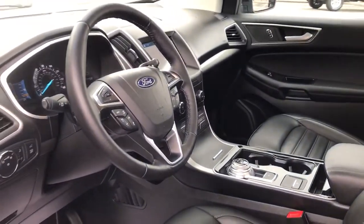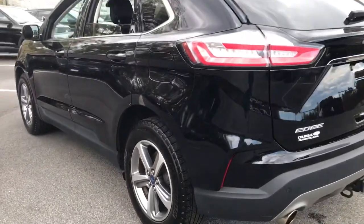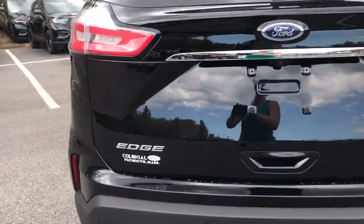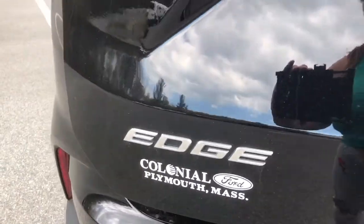Panoramic roof, all-wheel drive, keyless entry, hands-free liftgate, four-cylinder engine, fog lamps, sunroof, satellite radio, remote engine start, premium sound system.